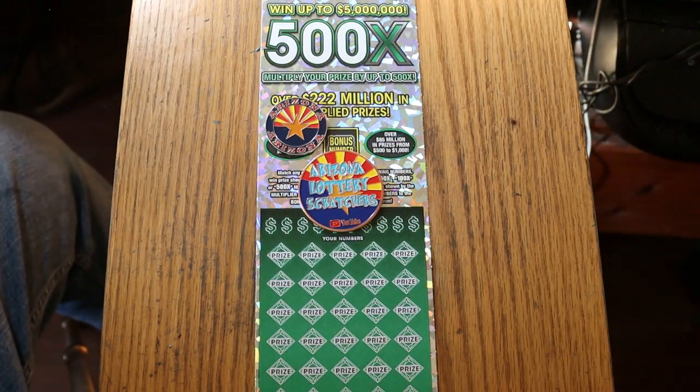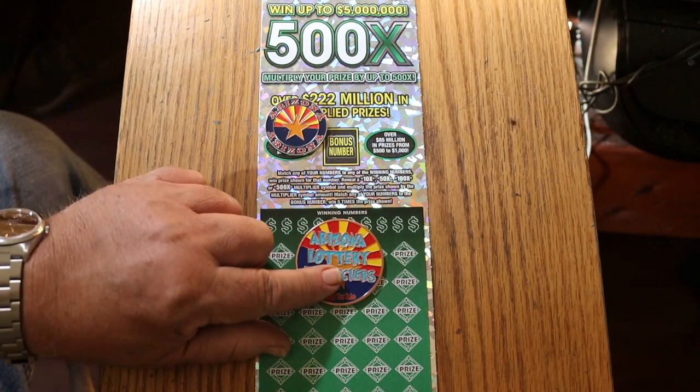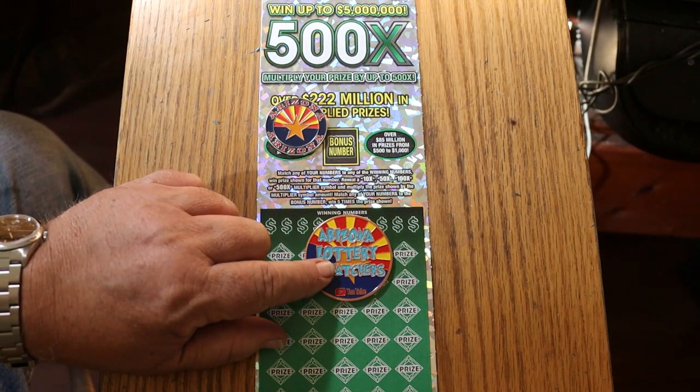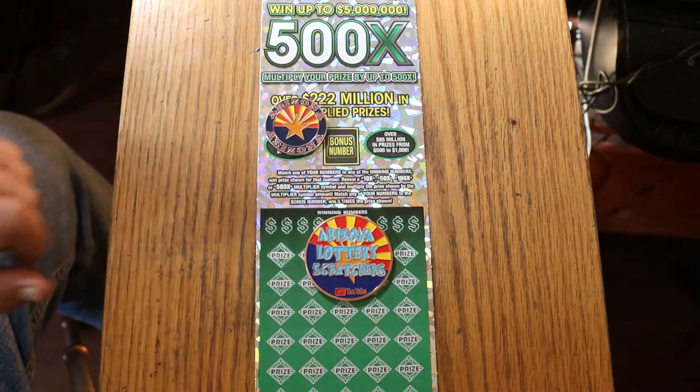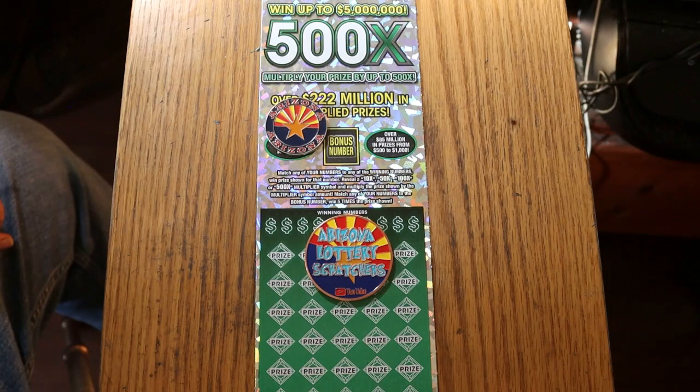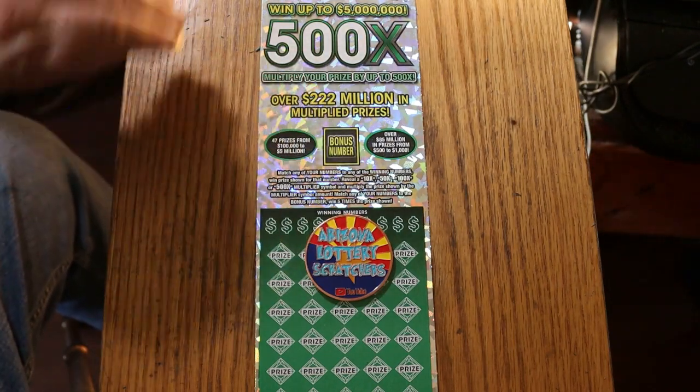What's up, YouTube AZ Scratchers, and welcome to another edition of the One a Day in June with the Arizona Lottery's $50, $500X game. Simple match-your-number game — match your number to the winning number, or the winning number to yours. You can find a multiplier of 10, 50, 100, or 500 times, or the bonus number which is good for five times, or it is possible to get a win-all.